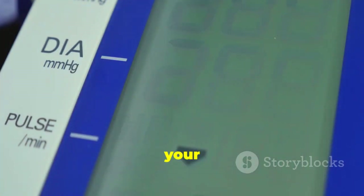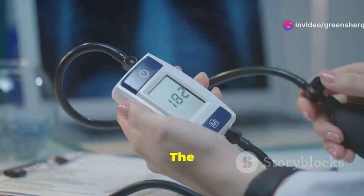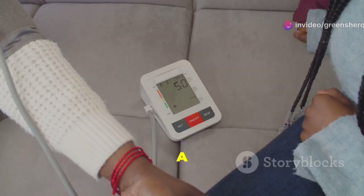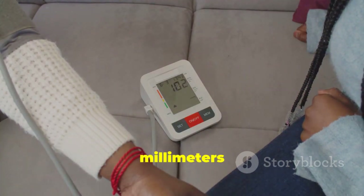Understanding your blood pressure numbers is crucial. The top number is your systolic pressure — it measures the pressure when your heart beats. The bottom number is diastolic pressure — it measures the pressure when your heart rests between beats. A normal blood pressure reading is typically around 120 over 80 millimeters of mercury.